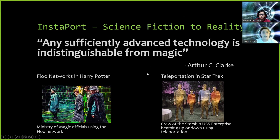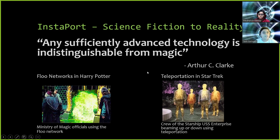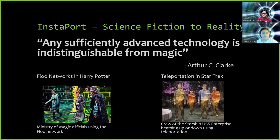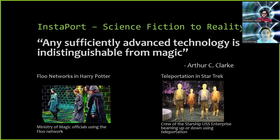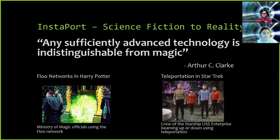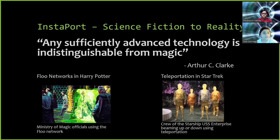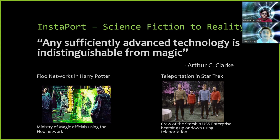Arthur Clarke had one step: any sufficiently advanced technology is indistinguishable from magic. Have you ever seen a Harry Potter movie and wanted to fly like Harry and other characters do, or teleport like in Star Trek? Well, then our idea is perfect for that.